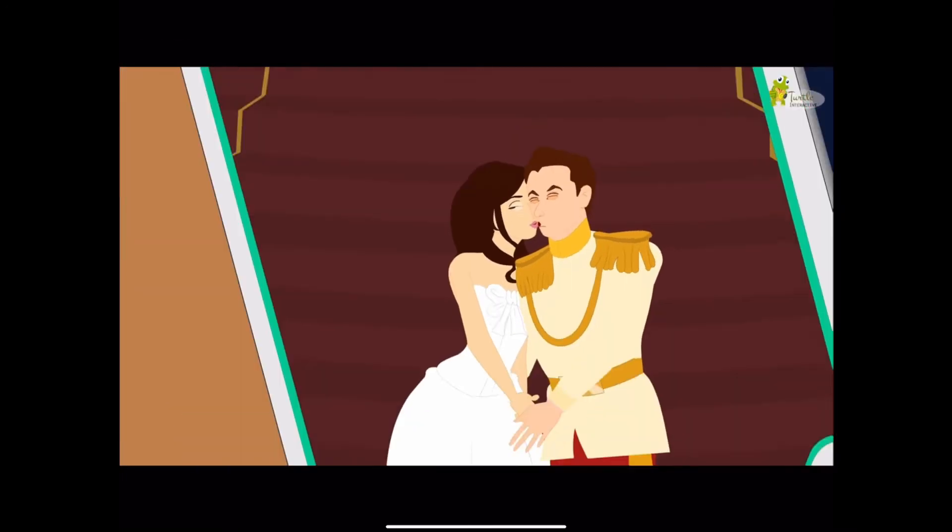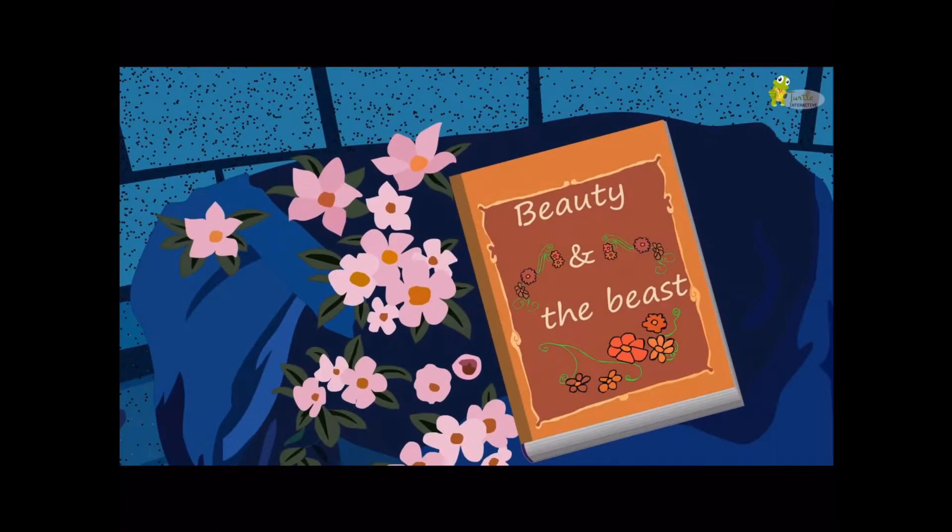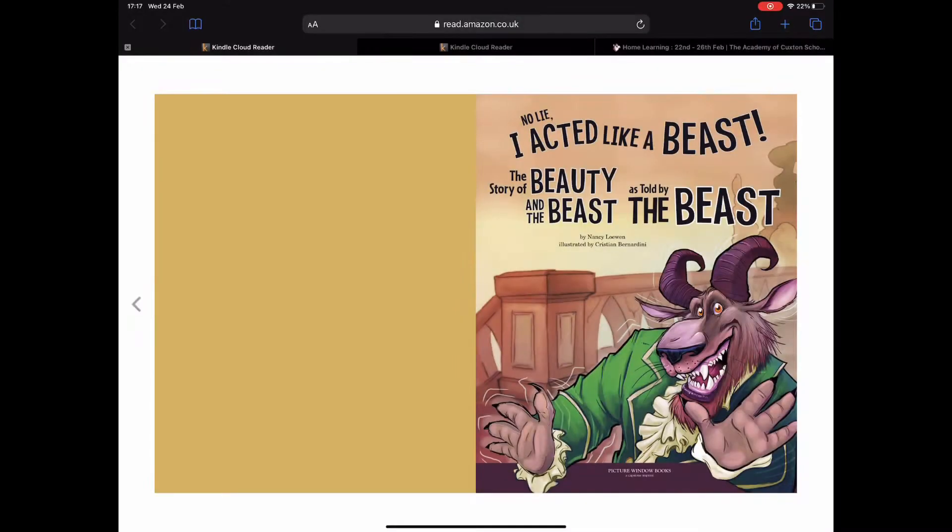It was a joke! All right, so that was the original story. Now we're going to have a look at the new version of it, which is called 'No Lie, I Acted Like a Beast' — the story of Beauty and the Beast as told by the Beast. Okay, let's take a look and see what's the same and what's different.